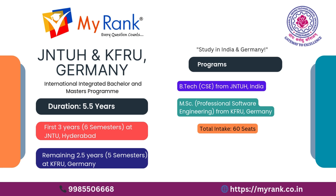Specializations include a B.Tech in Computer Science and Engineering from JNTU Hyderabad and an M.Sc in Professional Software Engineering from KFU Germany. Total intake is only 66 seats.